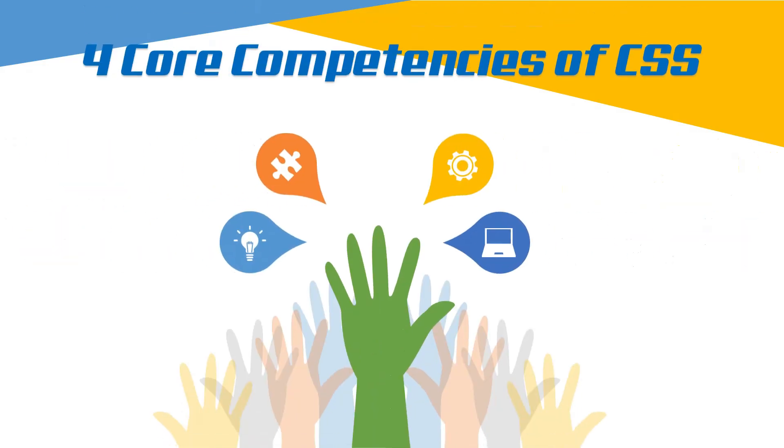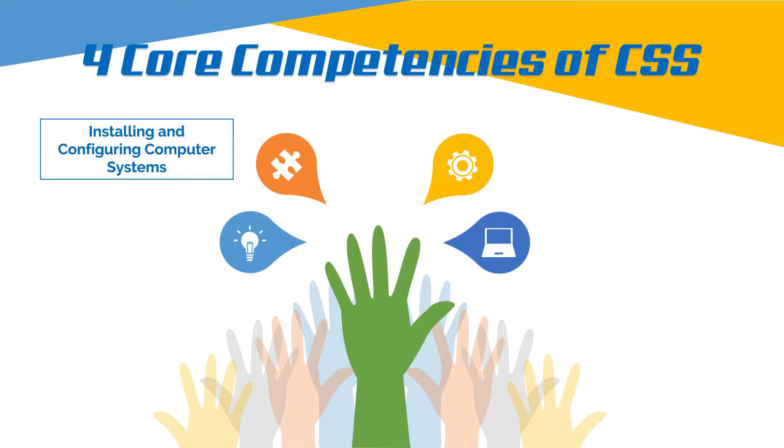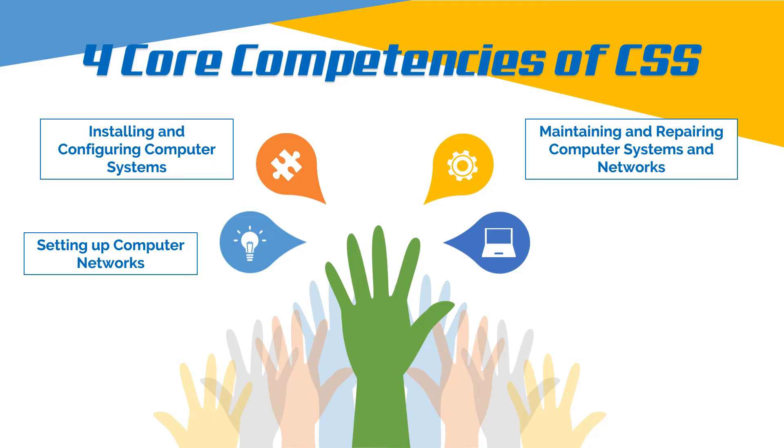The four core competencies of CSS that a student should master are: installing and configuring computer systems, setting up computer networks, maintaining and repairing computer systems and networks, and setting up computer servers.